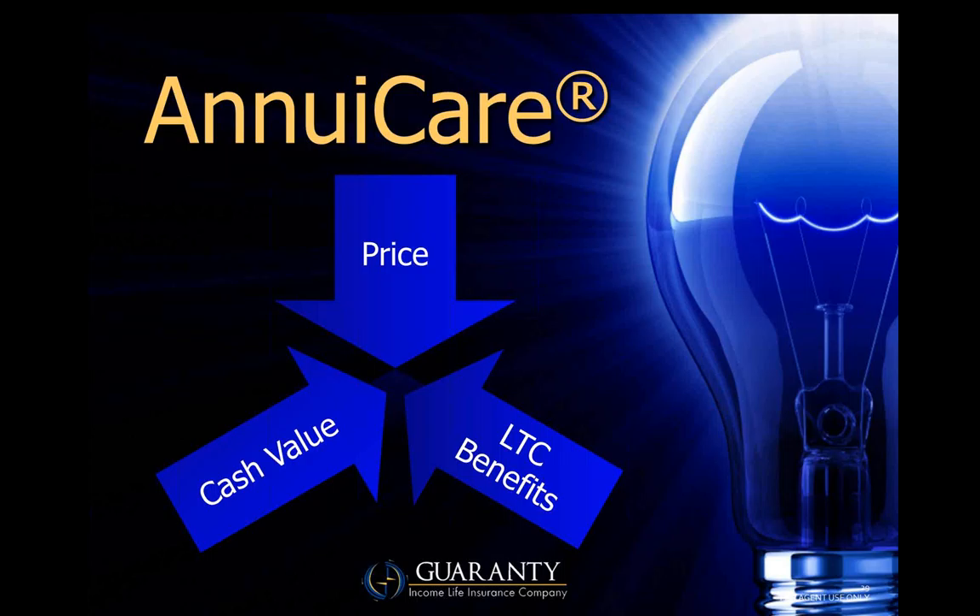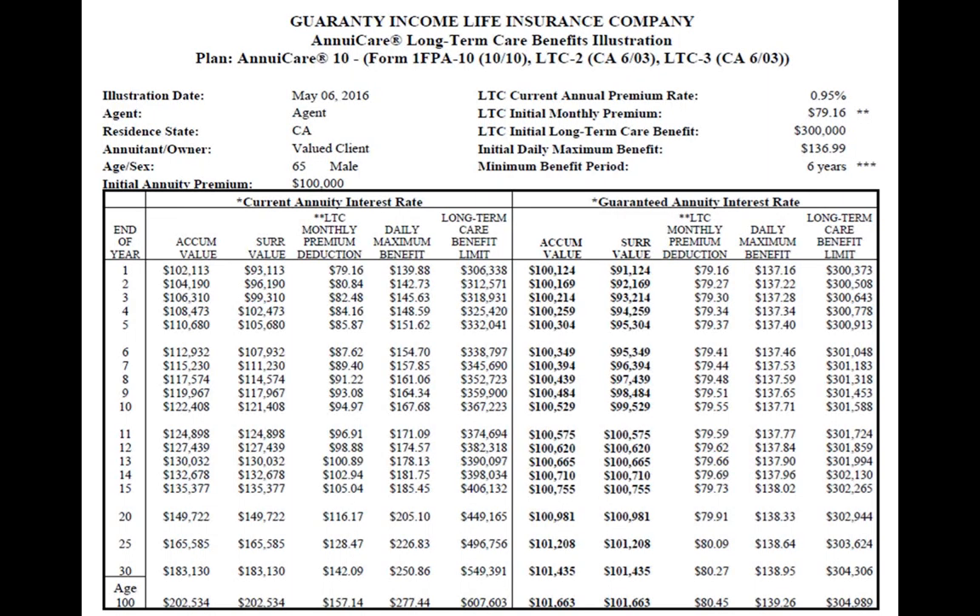If you have those stagnant annuities lying around and your clients have no motivation to move them — because they're sitting on a 3% guarantee — but they don't have long-term care, the good story is: 3% might be a great rate of return, but this company is currently paying 3% and could pay higher as interest rates rise, plus you're going to get 300% immediately for long-term care. We believe in three categories for evaluating this product: price, long-term care benefit, and future cash values. Guarantee Income is clearly head and shoulders above the competition in all three.